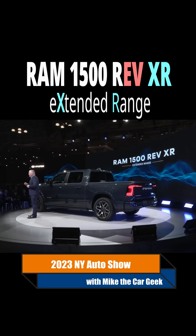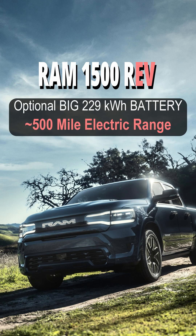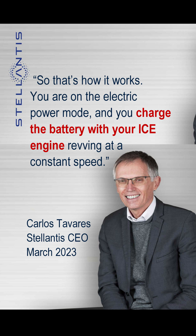At the New York Auto Show, Ram confirmed that a Ram Rev XR would be offered. XR stands for extended range, longer range than the 500-mile battery electric truck. Based on comments from their executives, this truck will use a combustion engine to recharge the EV batteries while in motion.